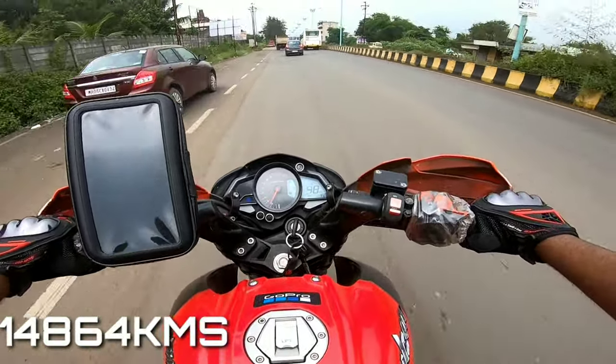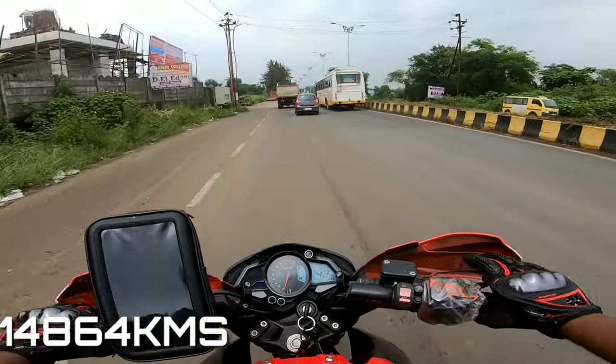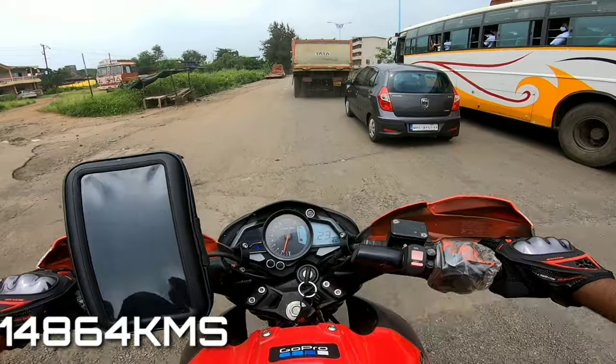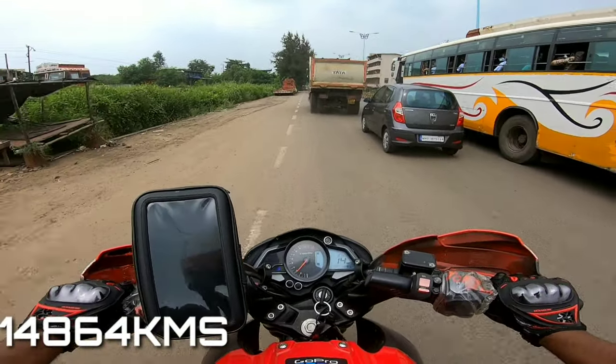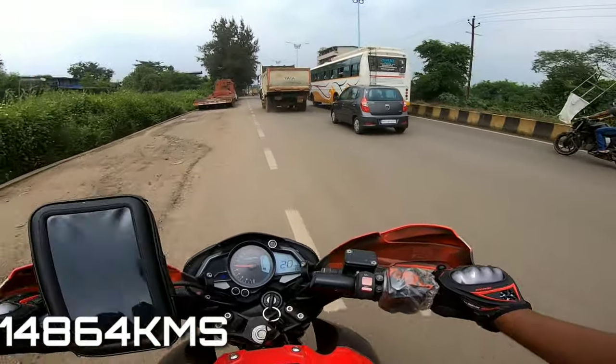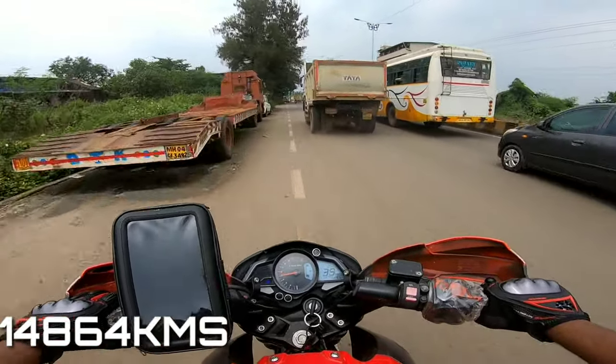The odometer is now at 14891. The bike is missing — running out of fuel. Let's see where it goes. It's still missing but let's stretch it a little more.